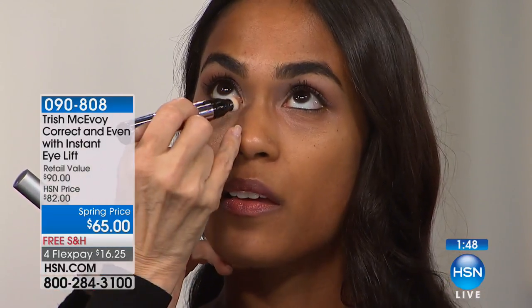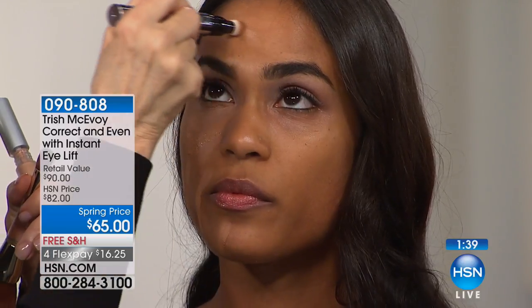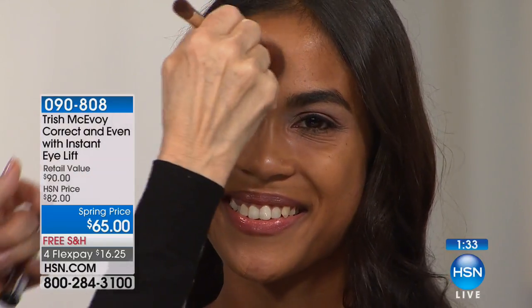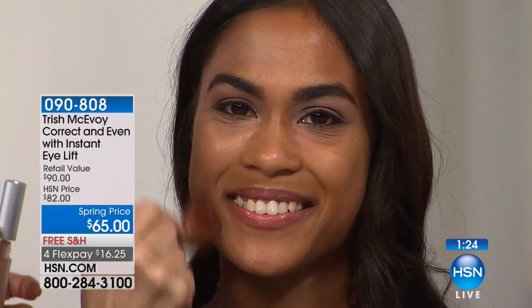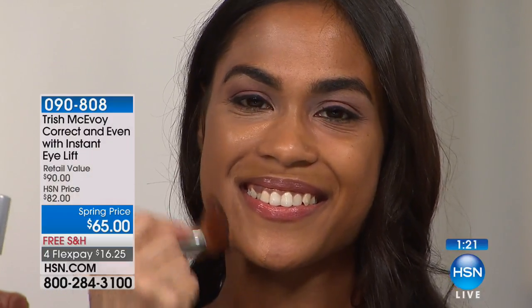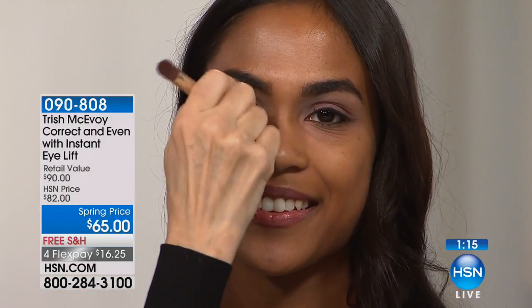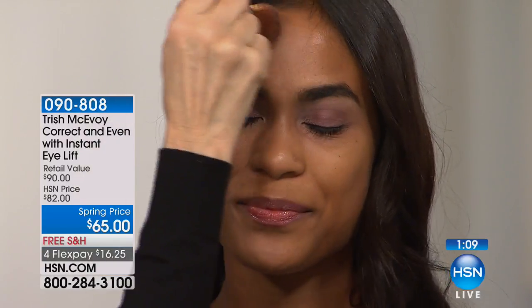Correct and Even, Full Face Perfecter — look at this. Very, very little, just where you want a little bit more coverage. You need so little. This is complexion-enhancing. Look at the color of her skin become enhanced. Just buff and blend in a circular motion. Look at how all the grayness of the skin lifts. Many people with darker skins have more than one skin tone, and these white pigments enable you to use only one color.